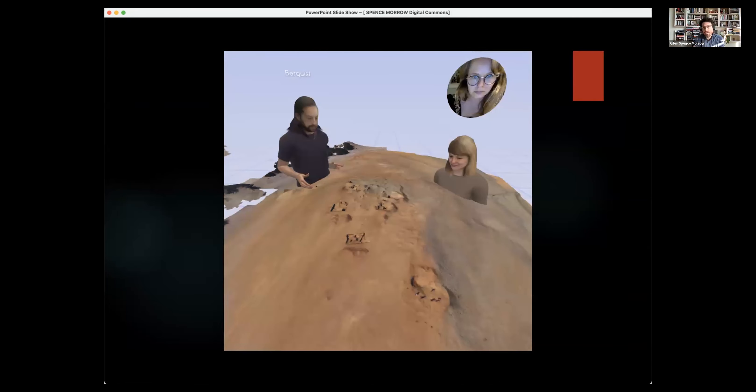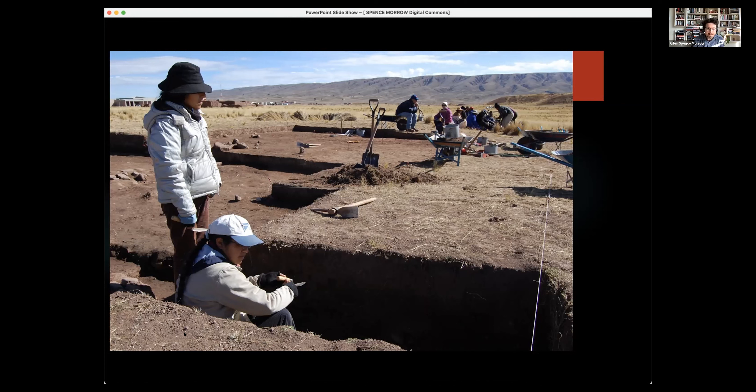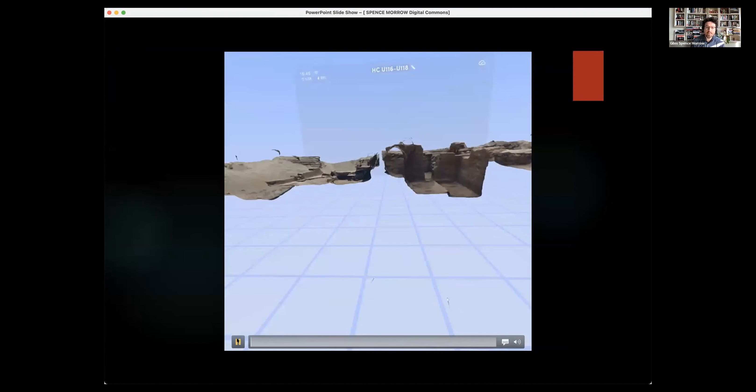If you're working at the trowel's edge, you're sitting in a trench — this is work in Bolivia from a few years ago. The amount of time you spend just sitting in the trench looking at the stratigraphy is where the real thinking happens, but you have to take your notes and move on. While writing my dissertation I was using these models, sitting in them in VR and reconsidering them in a different way, finding that to be enormously impactful.